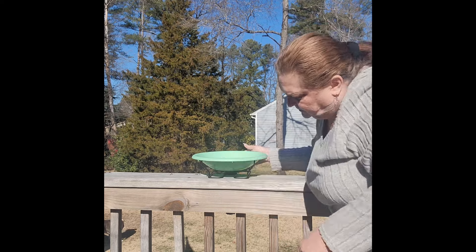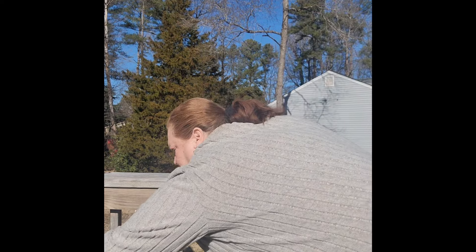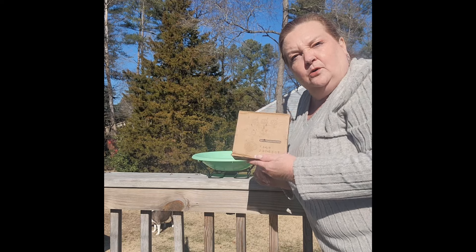We've got this on good and tight, it's not going anywhere. Now, we have in this little box a solar-powered fountain.